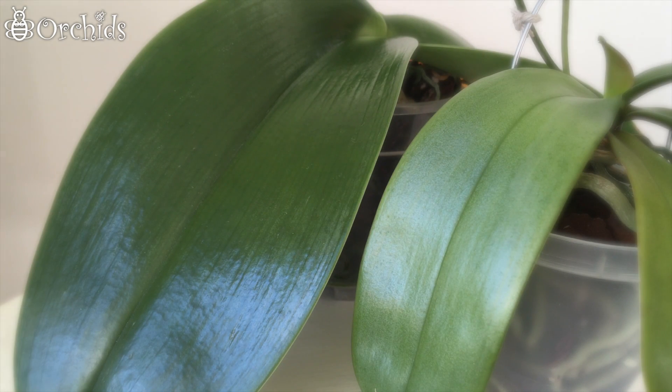Hello orchid friends! In this video there will be no blooms at all. But is it going to be interesting anyway? Yes, I think so, because I've got so many things to update you on and I hope you will like the video. Okay, let's get started without further ado.